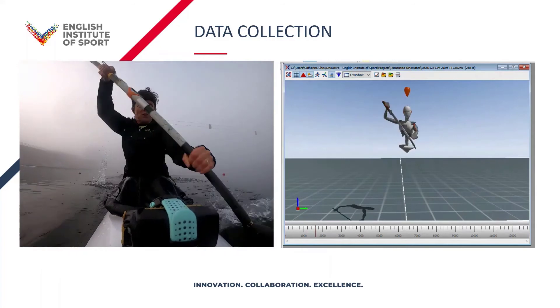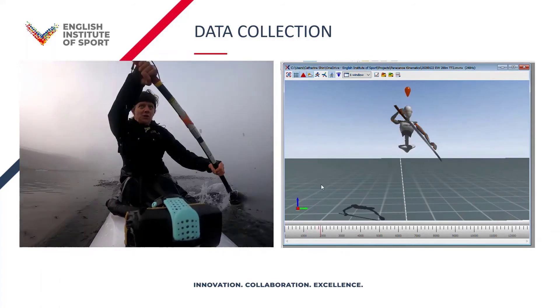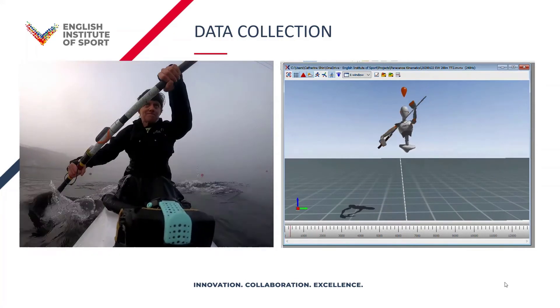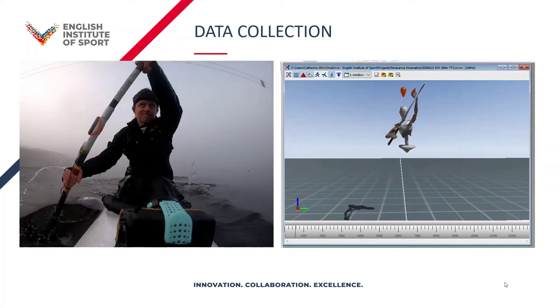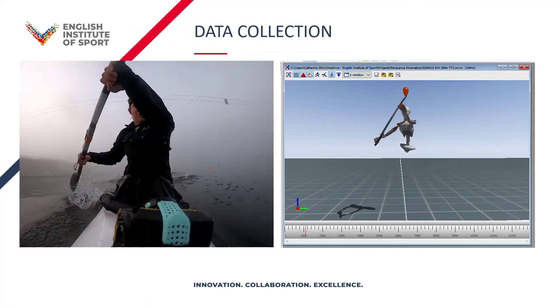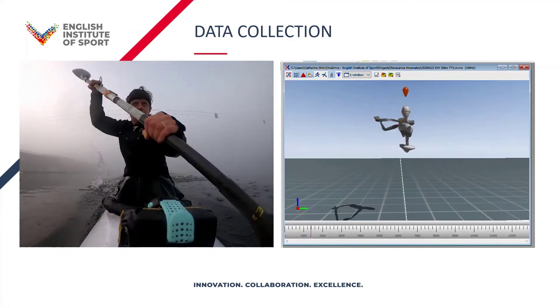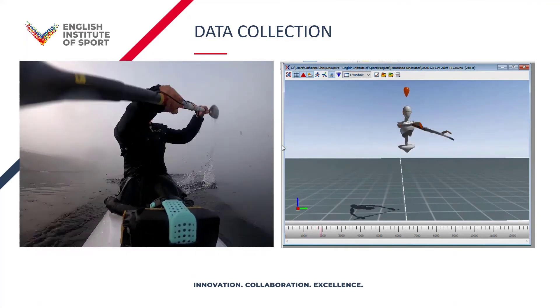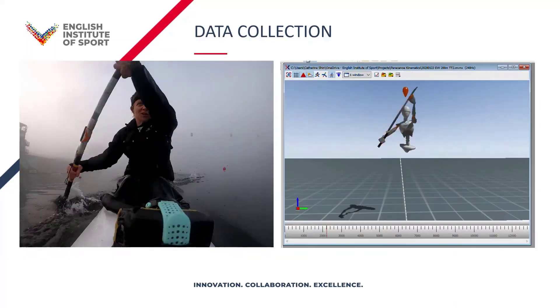What you can see is the athlete's wearing a suit, and that suit allows us to measure all of the movements they're doing and recreate it using this mannequin on the right. This system is really great for allowing us to collect data in really difficult situations. As you can see, the software isn't so developed to enable the athlete to have a paddle in the mannequin, and yes, they are paddling with a sword.